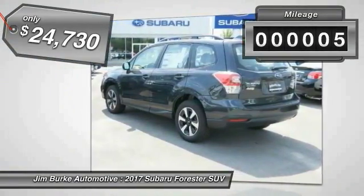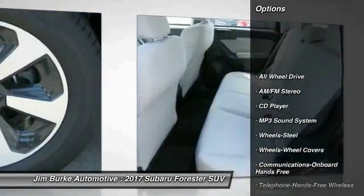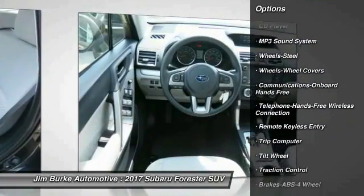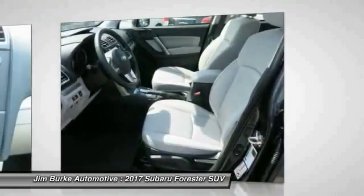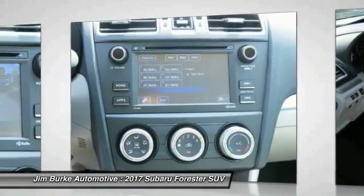This vehicle has less than 100 miles. Here are some of this vehicle's great options: traction control, all-wheel drive, anti-lock braking system, Bluetooth wireless data link for hands-free phone, air conditioning, power steering, floormats, cruise control, hands-free communication, and rear defrost.